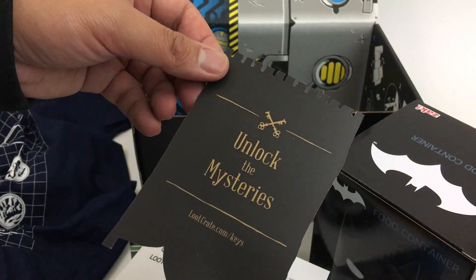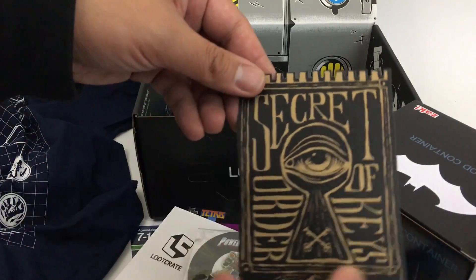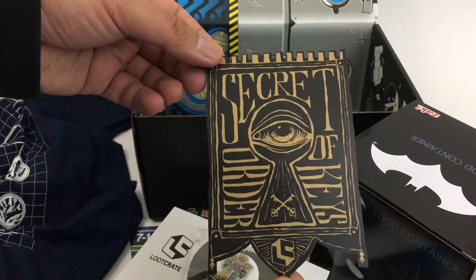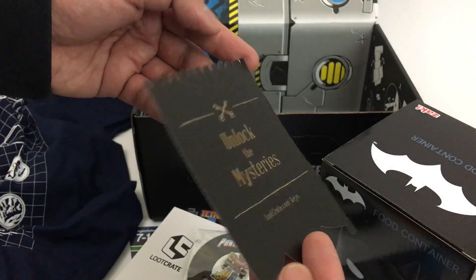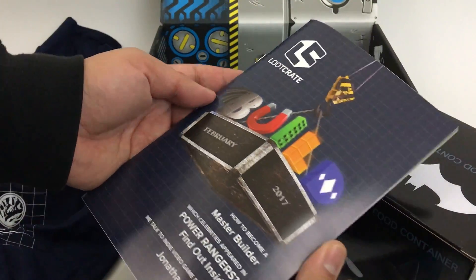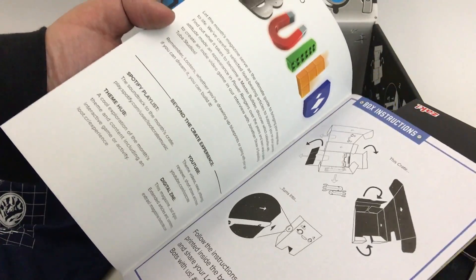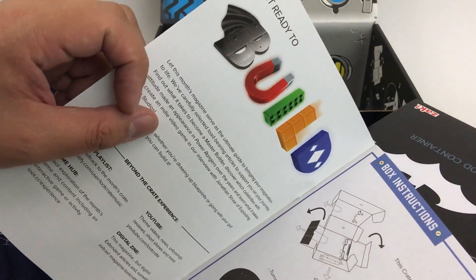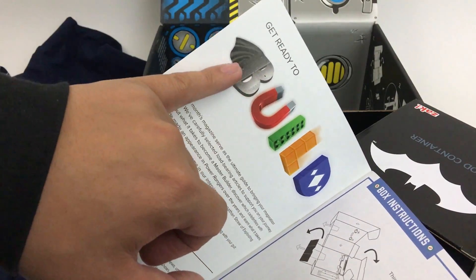Unlock the mystery at lootcrate.com/keys. Just had to check the back to see if there's a code or anything — secret order of keys, that's pretty cool. And then you've got this month's loot zine. You can see on the logo for their preview: Power Rangers, Tetris, Lego, Batman.